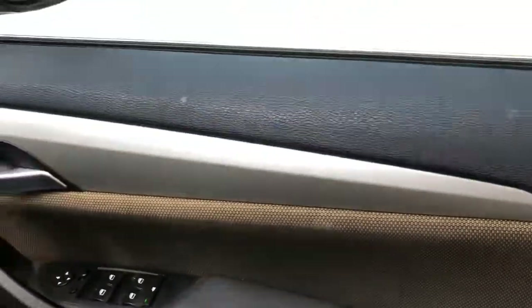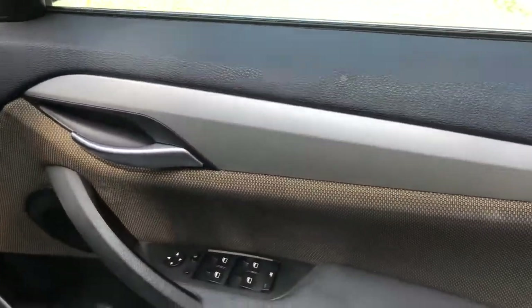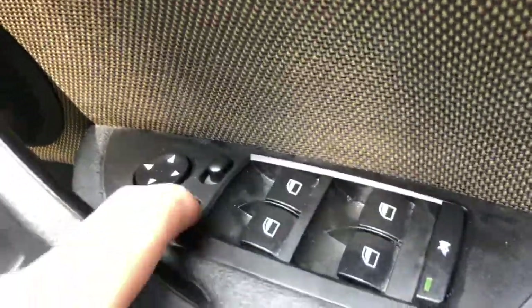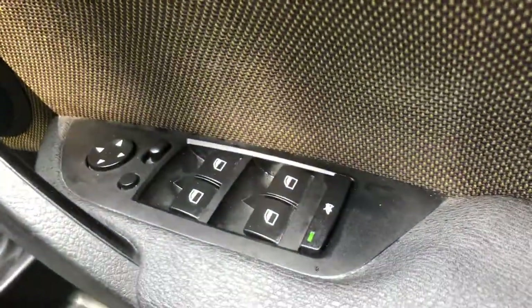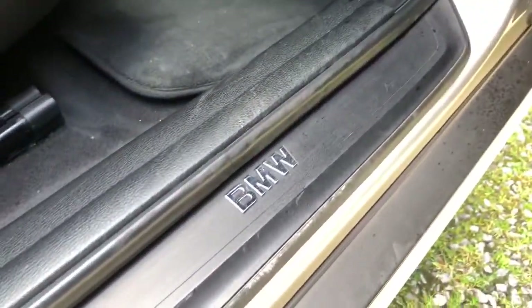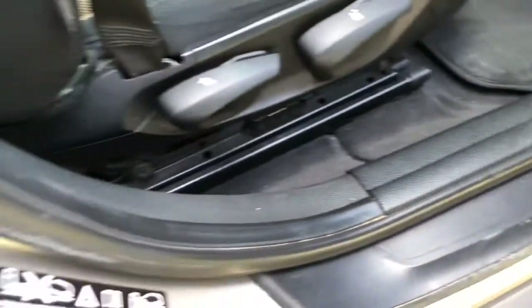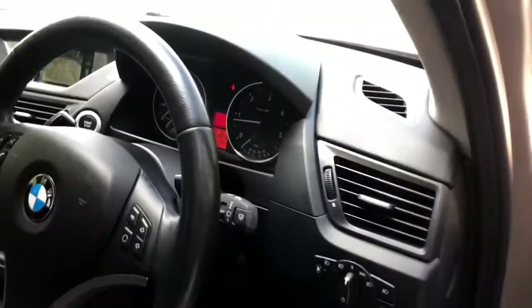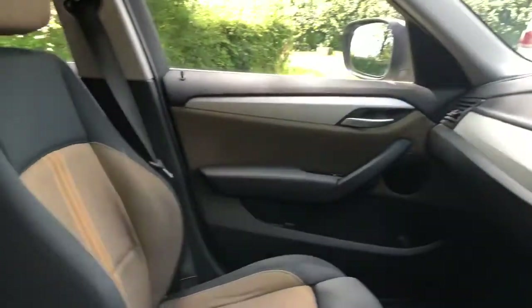Starting with the door card — you can see the electric mirror controls and the folding mirror button, plus four electric window controls. There's the BMW chrome lettering on the silver trim. Have a look at the interior overall — it's in good overall condition.